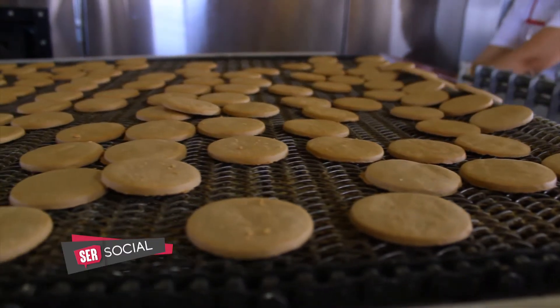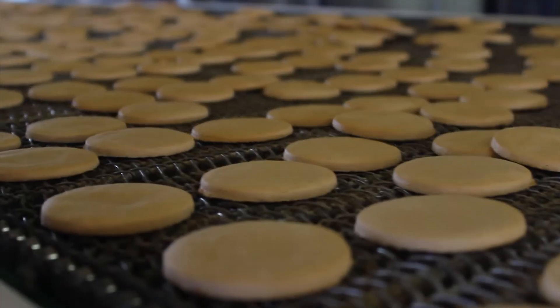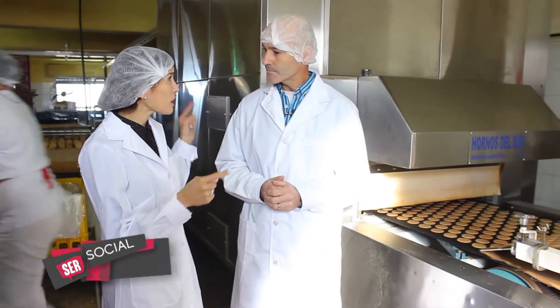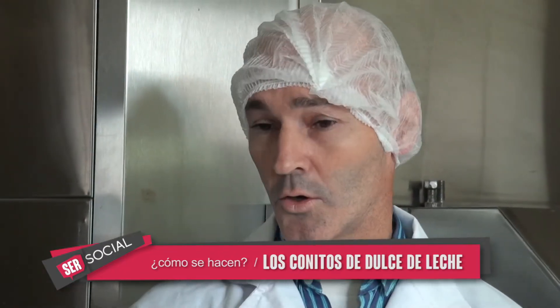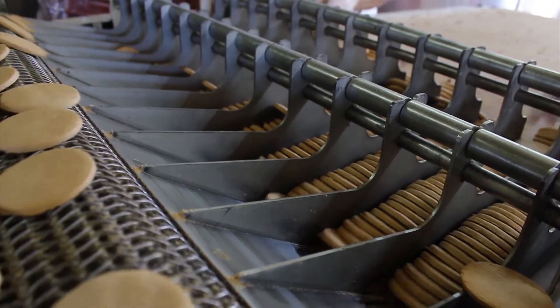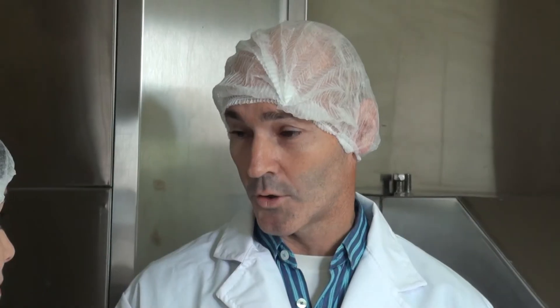La galletita de punta a punta, para cocinar se tarda 5 minutos y aproximadamente el horno cocina 300 kilos de galletitas. Son 12 metros de cámara de cocción y 12 metros después de una cinta de enfriamiento. De ahí ya sale lista para después poner el dulce de leche y el chocolate. Primero pasan a unos canastos donde se rotula, para saber la trazabilidad de las galletitas y qué lotes se están usando. Y de ahí sí, de los canastos, a que le pongan el dulce.